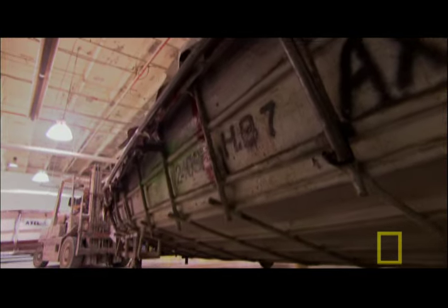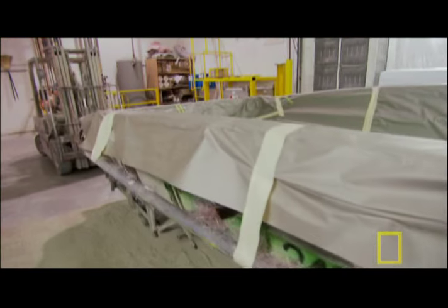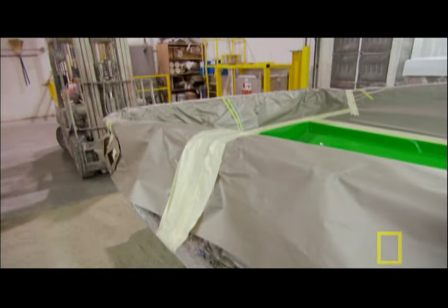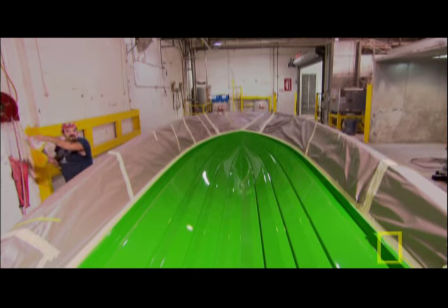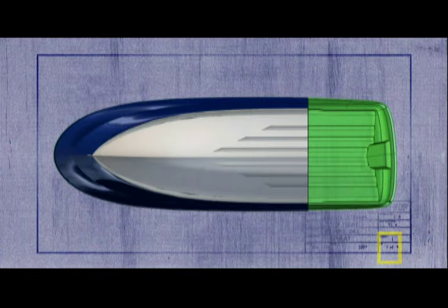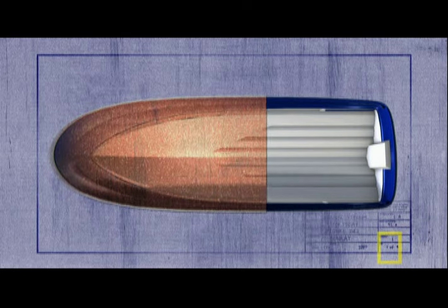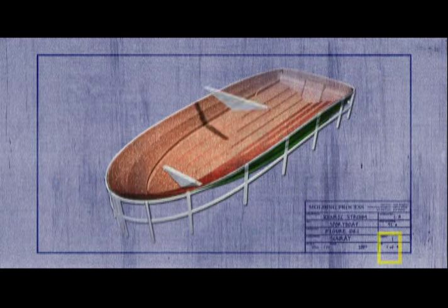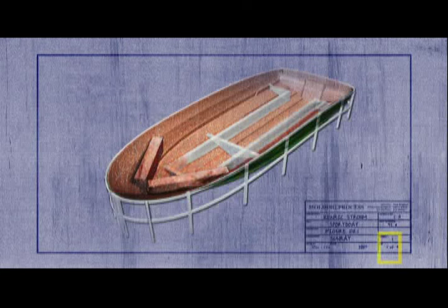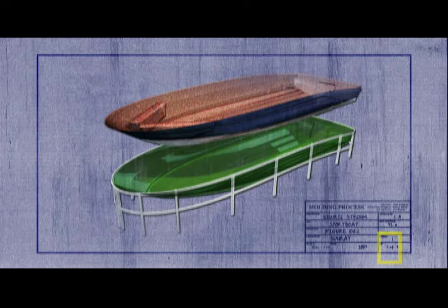Building any boat begins with constructing its exterior, or the hull. In the case of most fiberglass boats, such as the sun deck, that means using a high-quality mold like this. Workers fill the mold with a liquid gel that hardens into the shape of the hull, then add additional materials such as fiberglass and foam beams for reinforcement. Finally, after the boat sets for a few hours, they lift the finished hull out of the mold — in other words, they build the hull from the outside in.